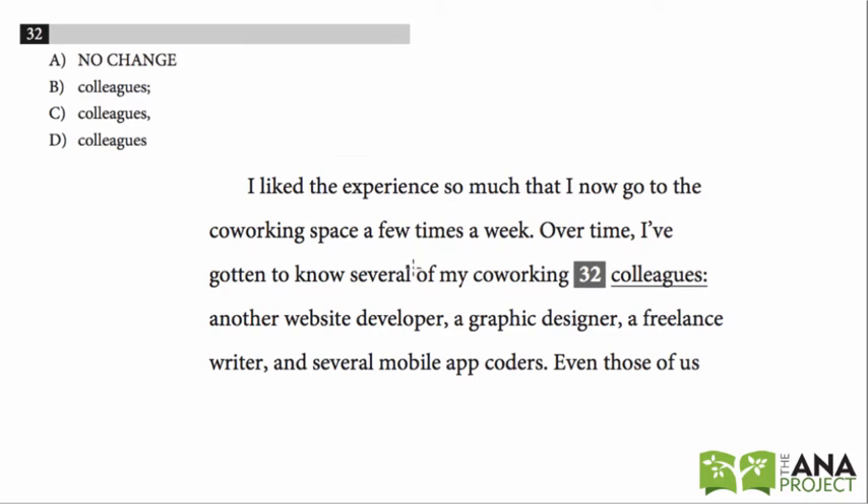Okay, number 32, last problem for commas, semicolons, and colons. We see a colon here, and if we look at the answer choices we see other options like a semicolon, no punctuation, and a comma. So pretty good idea that we're going to have to test our punctuation knowledge here.